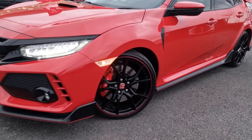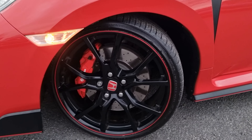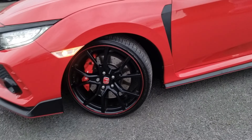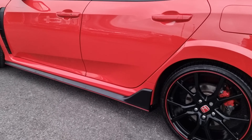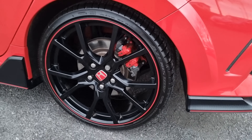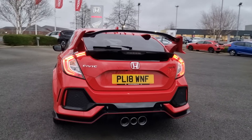With all the Type R's you do get the Brembo front brake calipers as standard with brake discs. You also have 20 inch alloys all round, and all of the wheels on this car are in perfect condition. You also have the keyless entry and start with carbon fibre side skirt extensions, and the rear alloy just here — I will show you every alloy so you can get an idea of what condition they are all in.